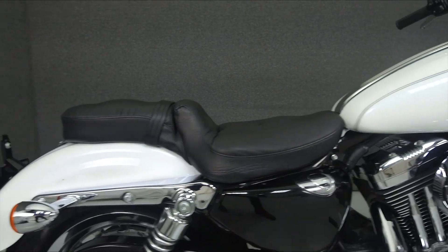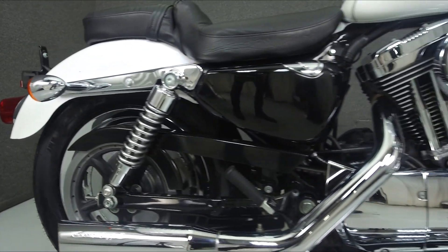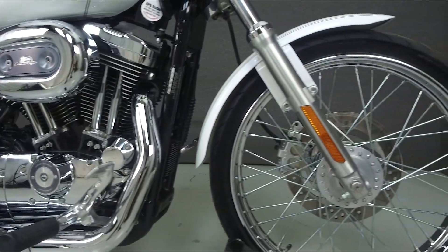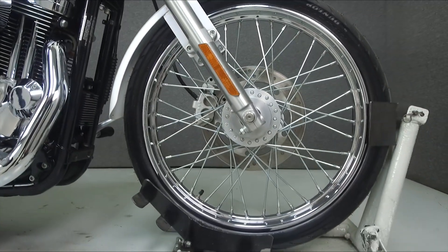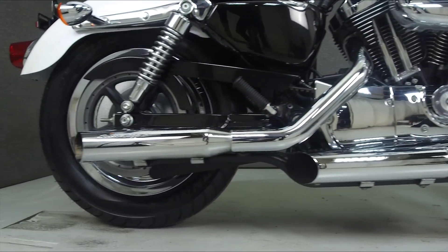Powered by a 1,203cc V-twin engine with a 5-speed transmission, the Sportster puts out 58 horsepower at 5,200 RPM and 64 foot-pounds of torque at 3,900 RPM. It has a seat height of 28.5 inches and a dry weight of 554 pounds.